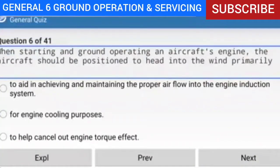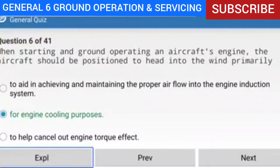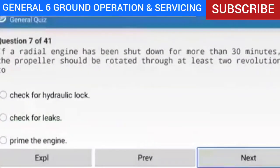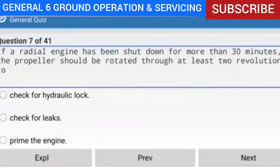Question 6 of 41: When starting and ground operating an aircraft engine, the aircraft should be positioned to head into the wind primarily for what reason? Answer: For engine cooling purposes. Explanation: Position the aircraft to head into the prevailing wind to ensure adequate airflow over the engine for cooling purposes.